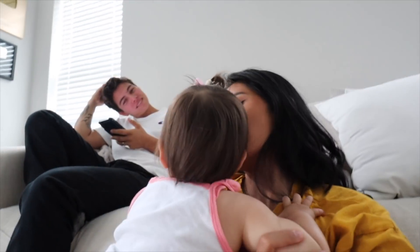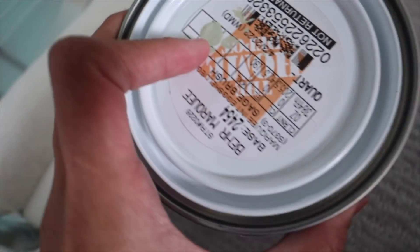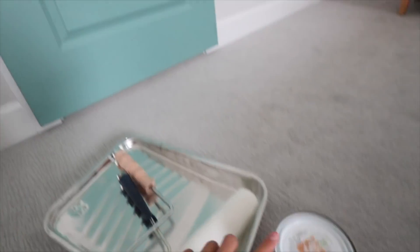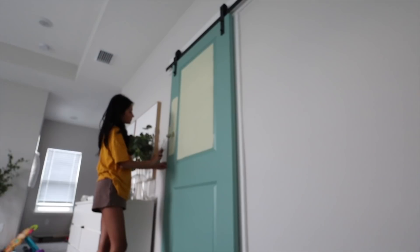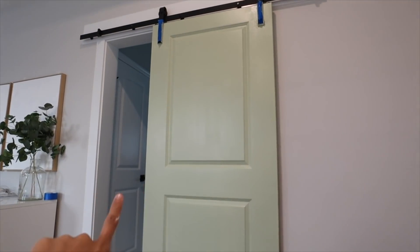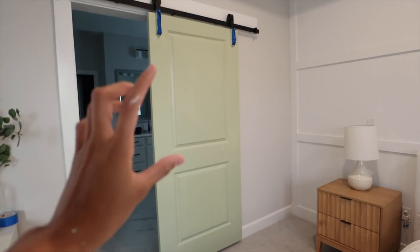You guys already know we were not feeling the barn door color. We stopped at Home Depot and got a different color — sage brush. I've never painted over a dark color before so I don't know if it's going to look the same, but I'm hoping it's the color we want. This is enough paint to paint this door so I'm going to figure it out. I just finished painting the door and this is how it looks — it's still drying in the middle. I think it looks perfect; this color works great with the room. I did have to do two coats with this paint but other than that I think it looks really good.